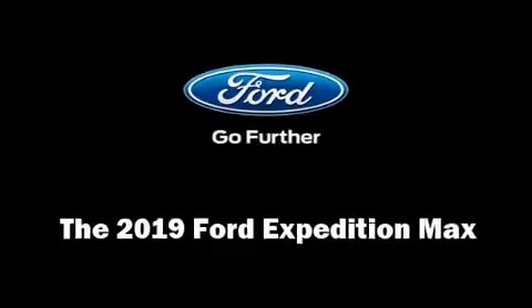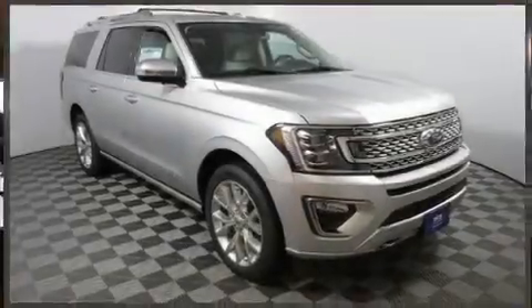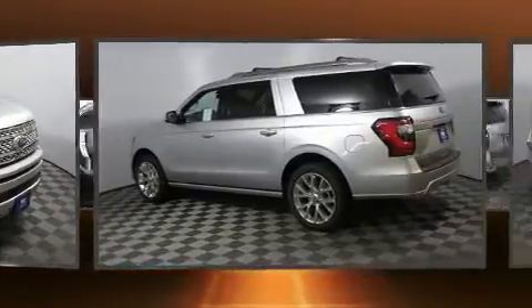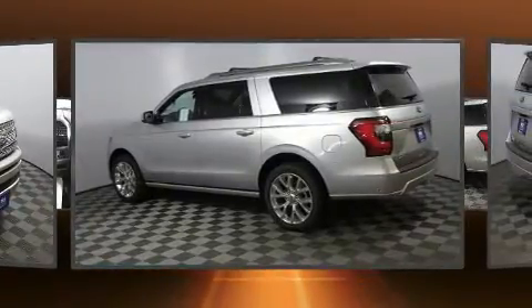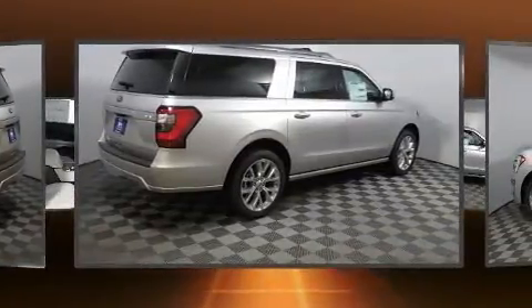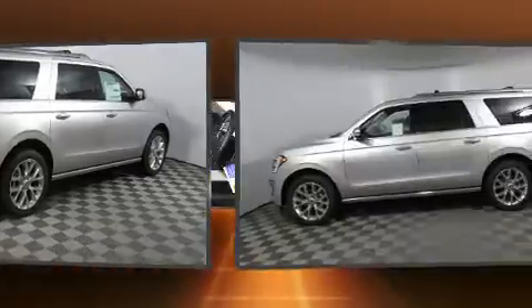This is a test drive of the 2019 Ford Expedition Max. It features an automatic transmission, four-wheel drive, and the 3.5-liter six-cylinder engine. The engine breathes better thanks to a turbocharger, improving both performance and economy.